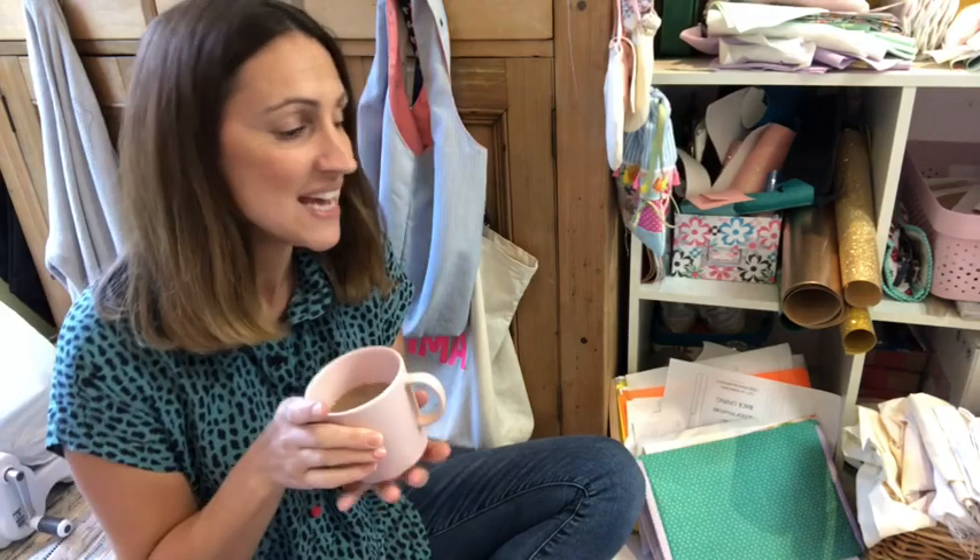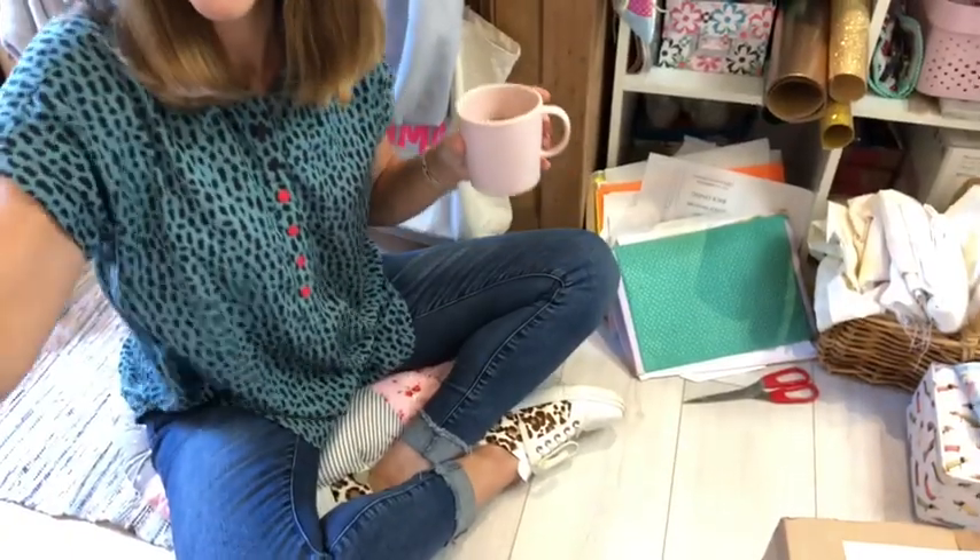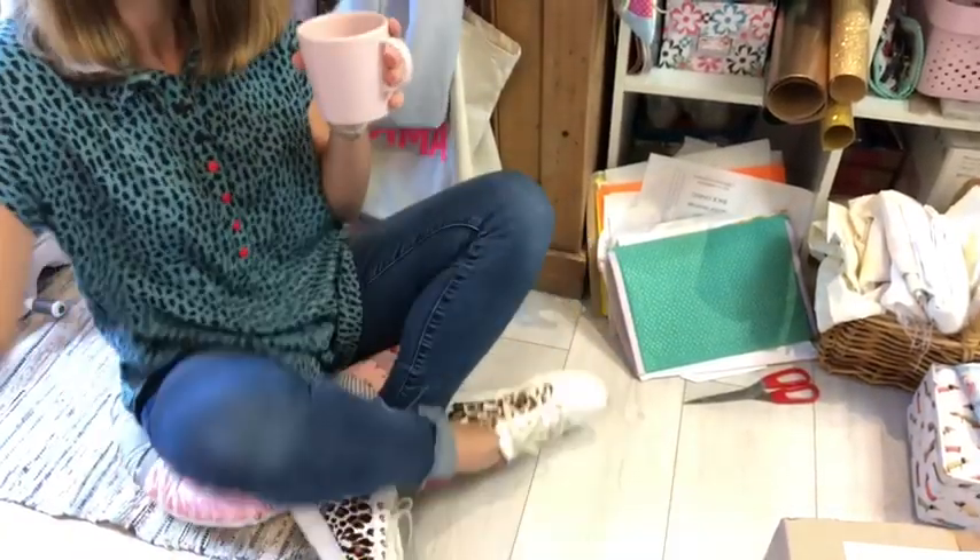Good morning! Welcome back to my sewing conversations over coffee. I've got my coffee here today and a new location — I'm sat on the floor of my sewing studio. Let me spin you back up because today I thought I would come on and have a chat with you about sewing rooms, sewing organisation, and sewing spaces.